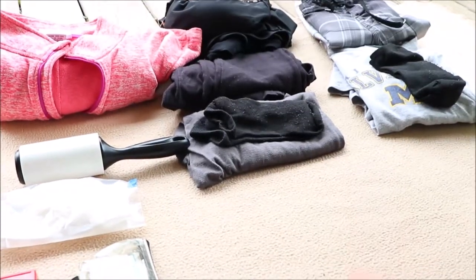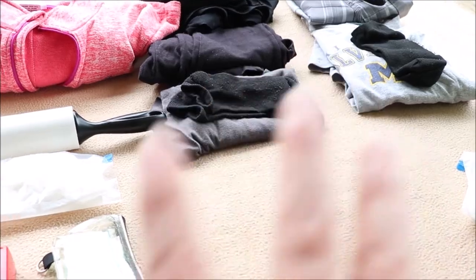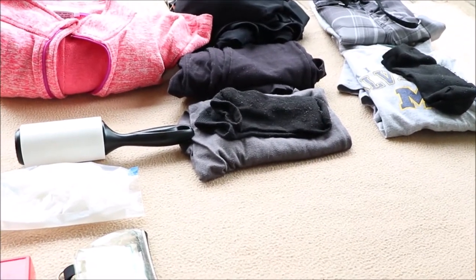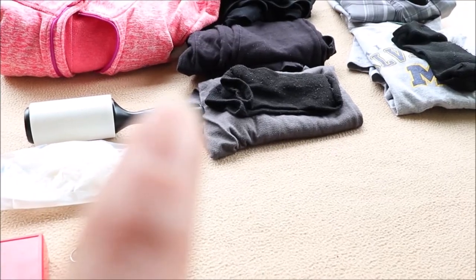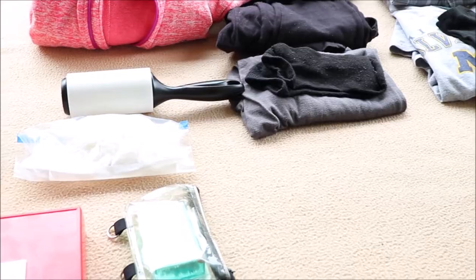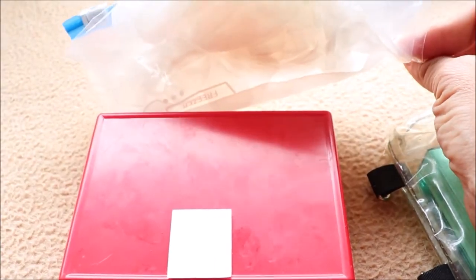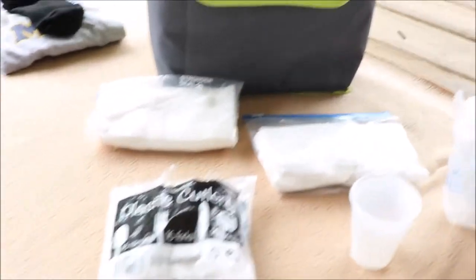Now I want to share my must-haves for the car. I have our swimsuits because we're often going to a hot tub, pool, or jumping in a kayak. I also have extra warm clothes: yoga pants, long sleeve shirt, socks, and a hoodie — because I'm always cold. I have a lip balm, some vinyl gloves in case you come up on an accident, band-aids, and other first aid items, plus toothpicks.